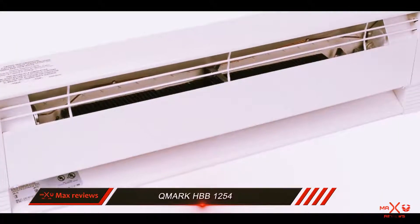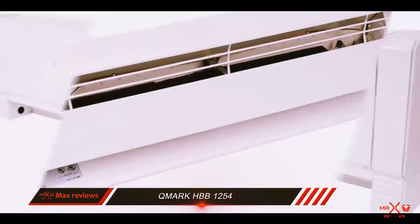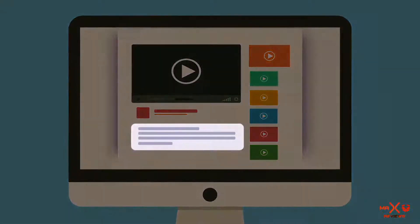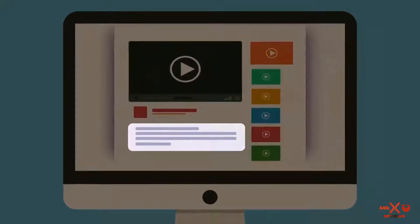It produces long-lasting heat evenly throughout a room. It also has a long warranty for a hydronic heater, which is reassuring when you make a big purchase. Check out the description for more information and the latest price.